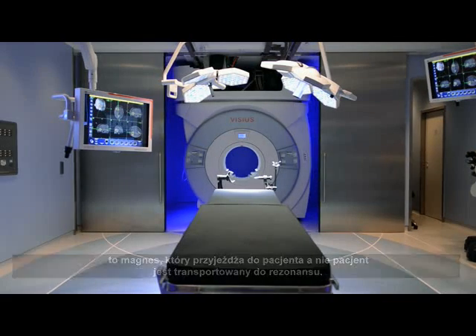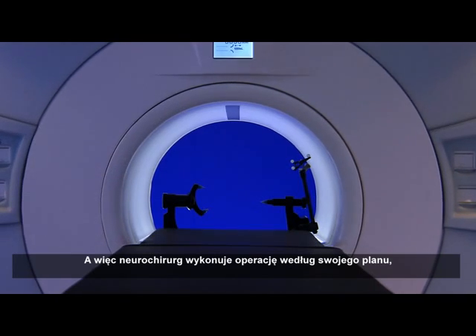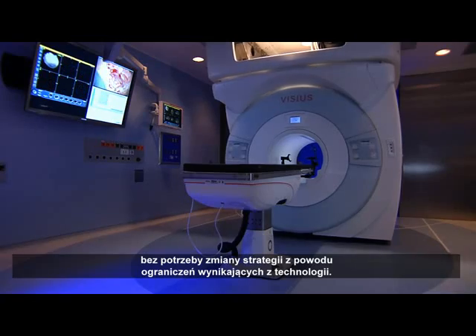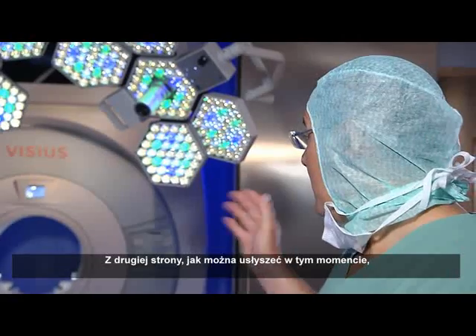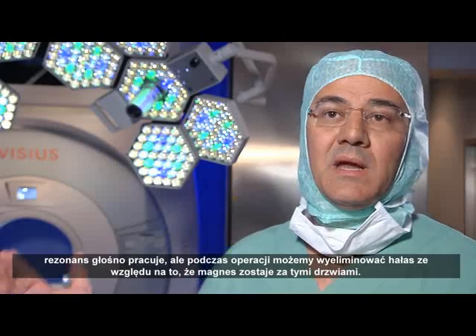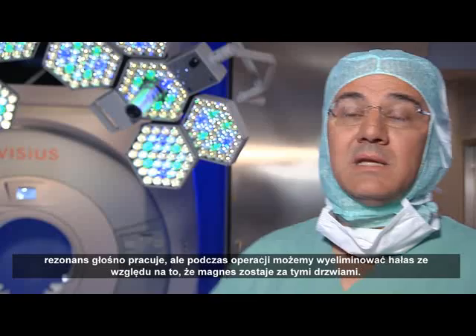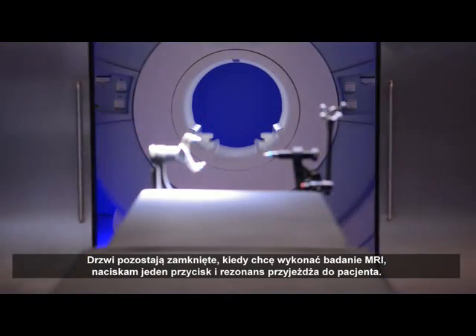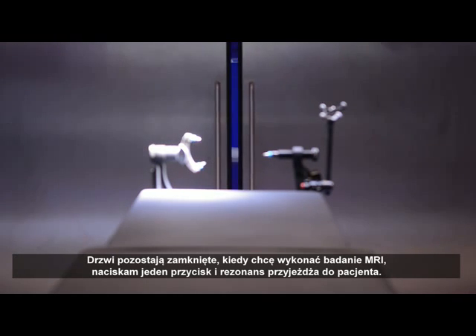Surgeons are used to operating on pathologies as they prefer, and they don't need to change their strategy because of the technology. As you can see, the magnet produces a lot of noise, but during surgery we can avoid this by bringing the magnet behind the doors. The doors are closed, and when I need to perform an MRI, I just press the button and the MRI is moved to the patient.